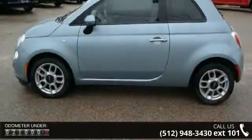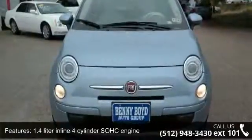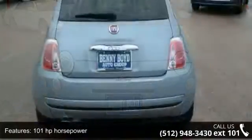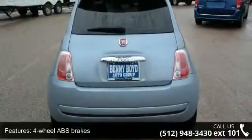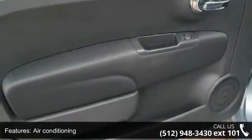This vehicle's top features include a 1.4-liter inline 4-cylinder SOHC engine, 101 horsepower, 2 doors, 4-wheel ABS brakes, air conditioning, audio controls on the steering wheel, clock, in-dash, cruise control, daytime running lights, and external temperature display.